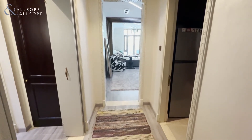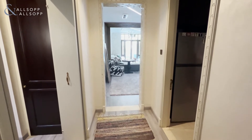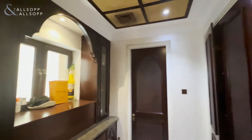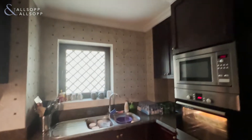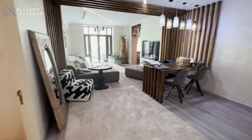Hi, this is Jess from Allsop and Allsop. Today I am bringing you a two-bedroom in Old Town Island. As we enter the property, we have a study leading to a guest WC, and on the right we have the fully integrated kitchen with window. The property has been upgraded throughout.